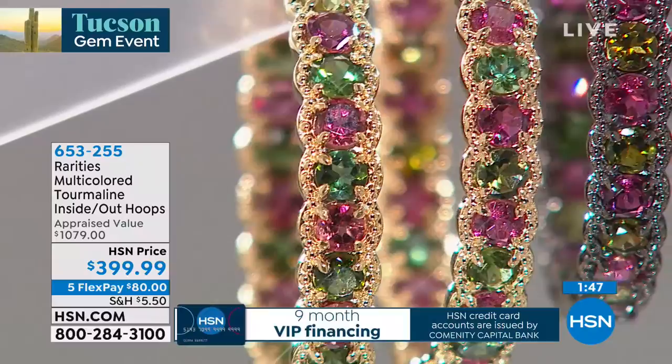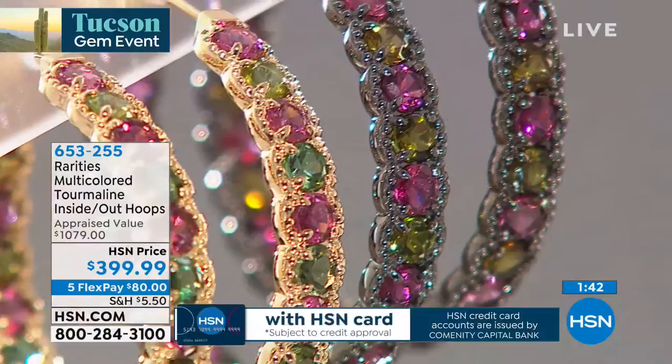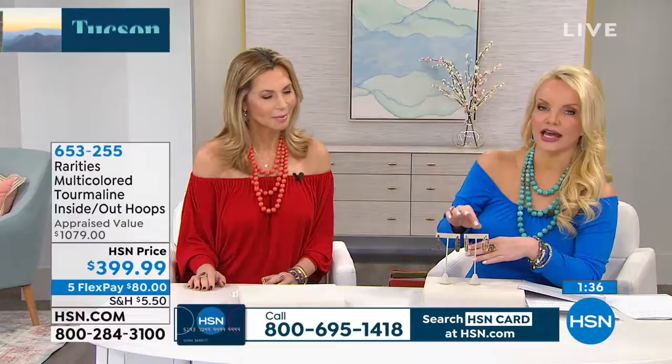Like I was telling you before, most of the tourmaline, for thousands of years, has been mined in Sri Lanka. The Sinhalese word for tourmaline means stone of many colors, rainbow of colors. And that's what you're getting in these.